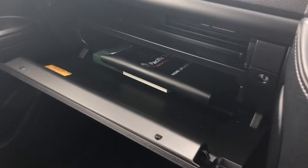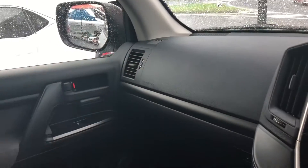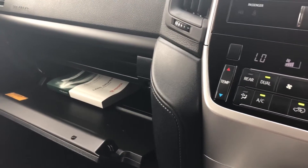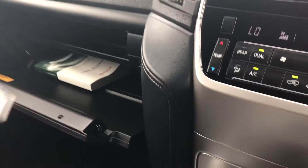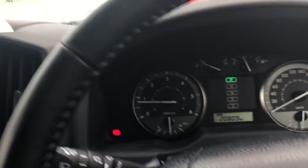There are a lot of service books in there. As I said, it's a local vehicle — one owner. It does have capped price servicing, which is very good on a big car like this.